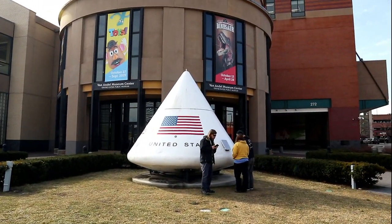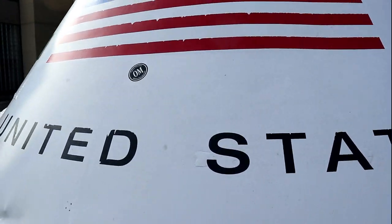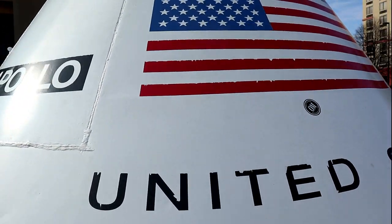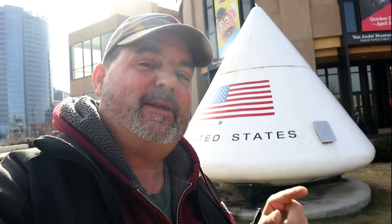At the Grand Rapids Public Museum is an Apollo command module. Here you need to know when this time capsule is scheduled to open on this stage of an Adventure Lab. Pretty darn cool.